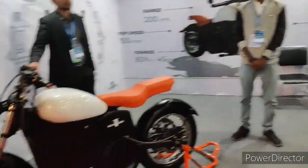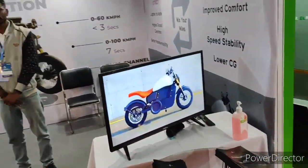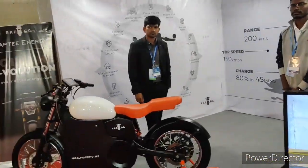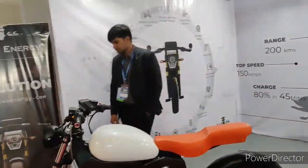You can use the dealership and distributorship. This is the most important model. You can use the address and contact details.